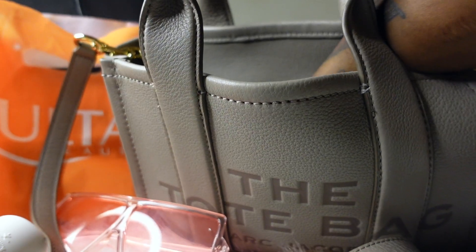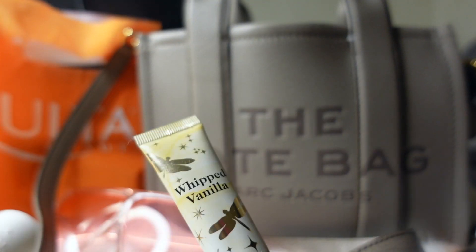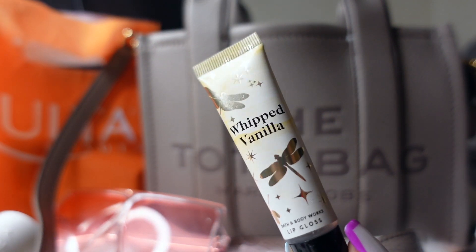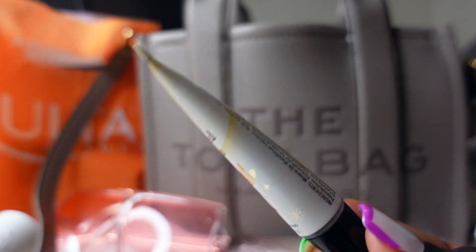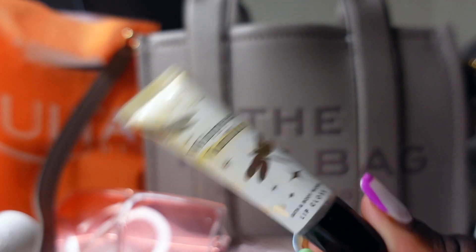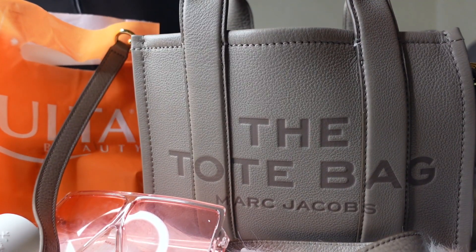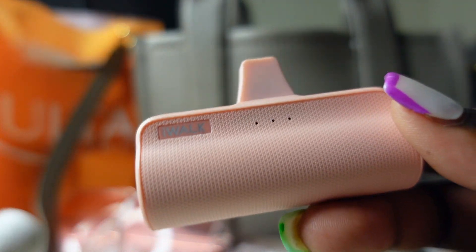The next thing I'm pulling out is the Whipped Vanilla lip gloss from Bath & Body Works — so cute. It's just like a basic lip balm. My friend actually got this for me, shout out to Jayla. So that's the lip balm that's in there.